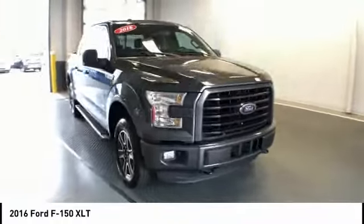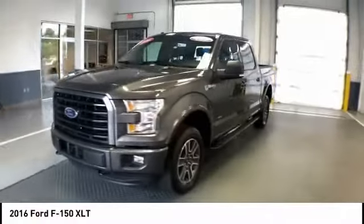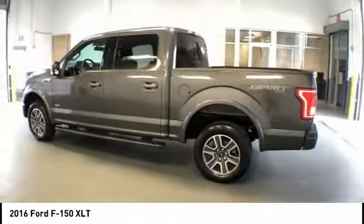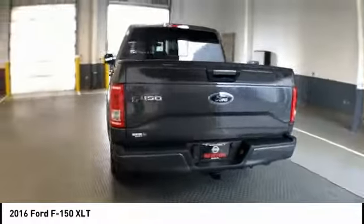Make a great choice today with the 2016 F-150. A Ford F-150 knows how to handle any situation. It's built to follow orders, no whining, and is priced below $40,000. This vehicle has less than 25,000 miles.